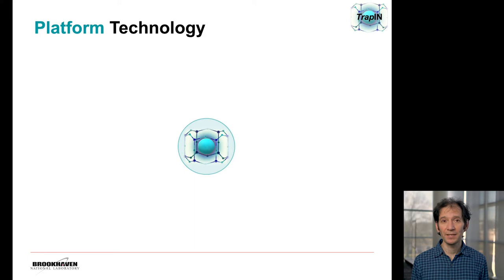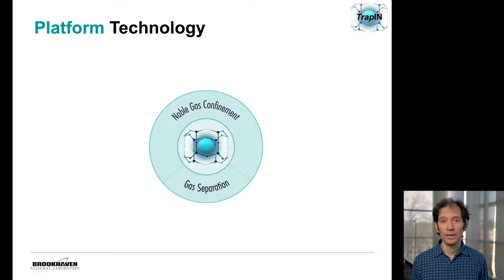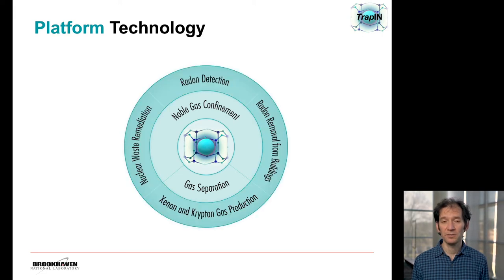We want to emphasize that TRAP-IN is a platform technology, and there are two ways in which this can operate. We can trap the noble gas by confinement, and we can also use it for gas separation. There is a variety of applications related to these ways of using it. We have, for example, nuclear waste remediation, radon detection, radon removal from buildings, and production of xenon and krypton.